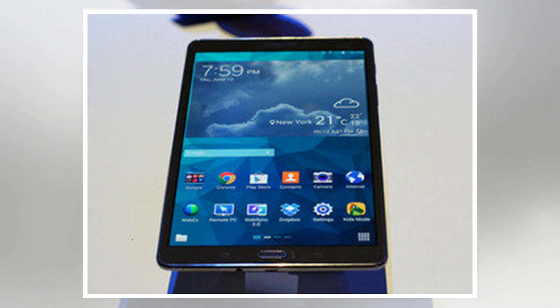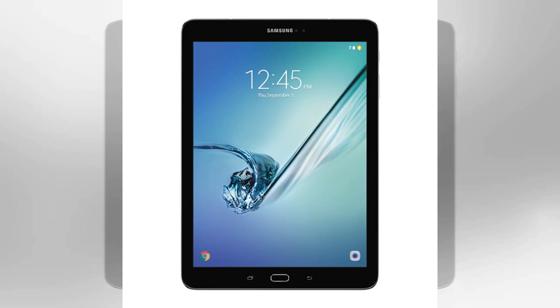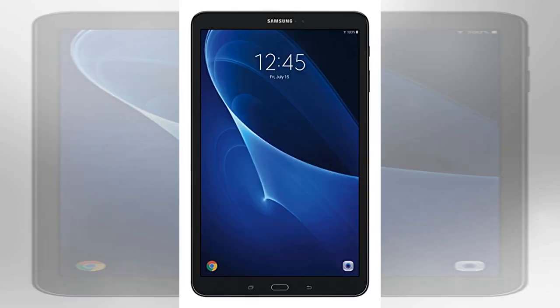The Tab S models, which come in screen sizes of 10.5 and 8.4 inches, had a resolution of 2560 by 1600 pixels. Samsung claims the screens are the best on tablets to date. Screen quality is key, considering that content consumption is what tablets are mostly used for.